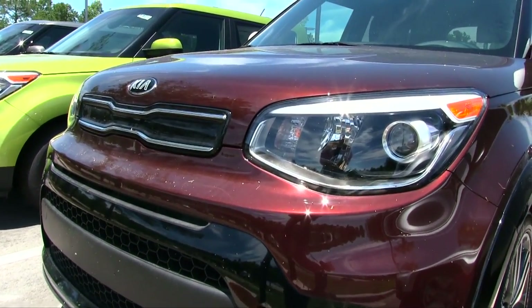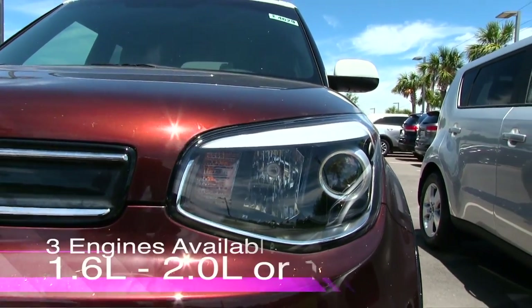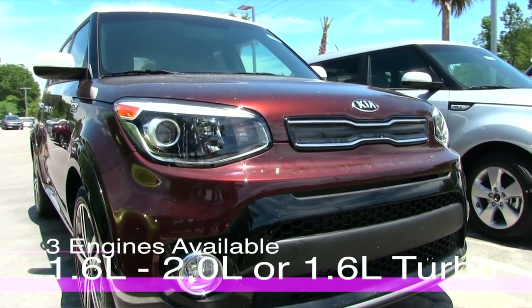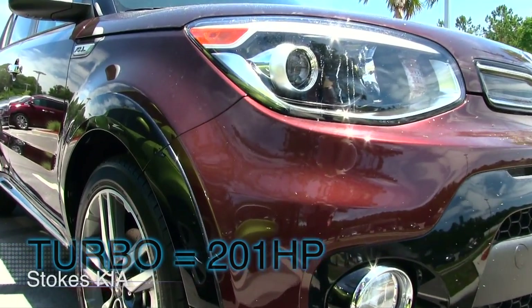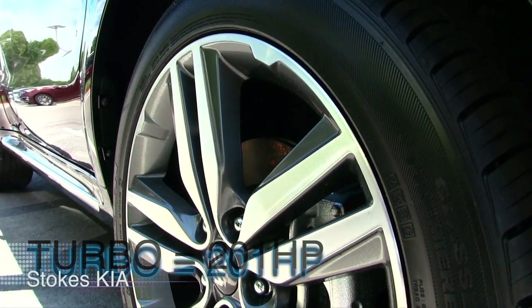That's definitely something to be proud about while you're driving your Kia Soul. It comes with three engines available: a 1.6 liter, a 2.0 liter, and a 1.6 turbo. All of those get good fuel economy, but if you're interested in the turbo engine, you'll be getting 201 horsepower, which is a lot of power for a smaller crossover vehicle.